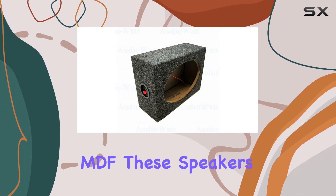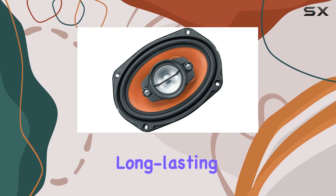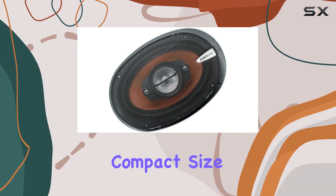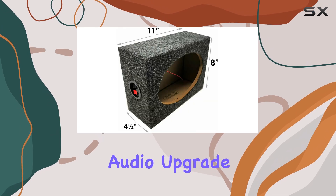Constructed with 5.8-inch MDF, these speakers boast sturdy build quality that ensures durability and long-lasting performance. Installation is a breeze, thanks to their compact size that fits well in most cars, making them an ideal choice for any vehicle audio upgrade project.